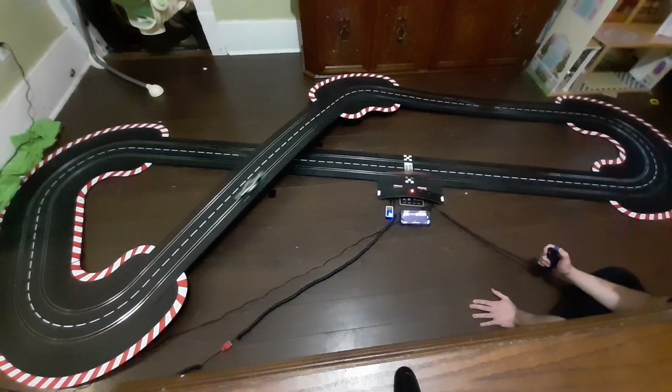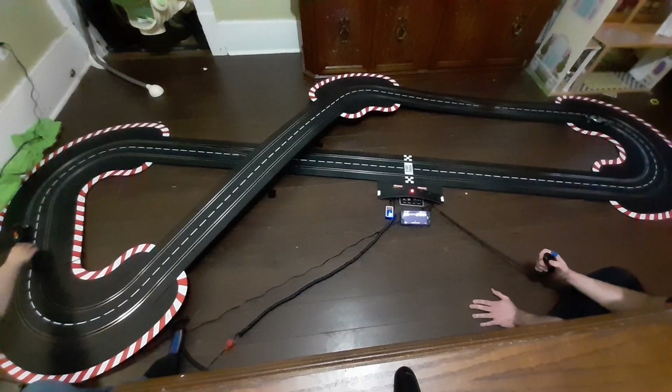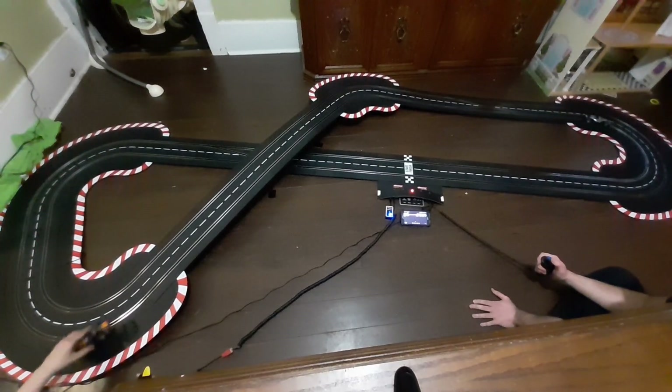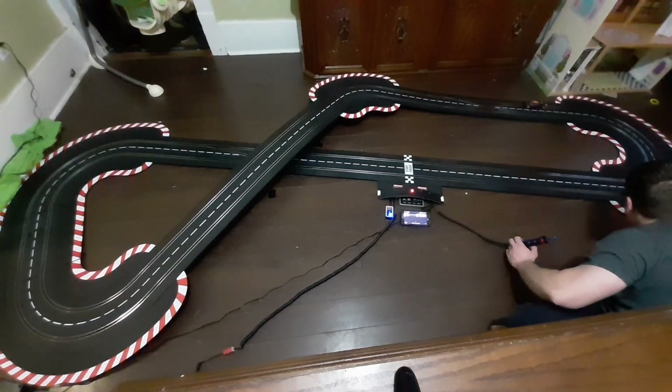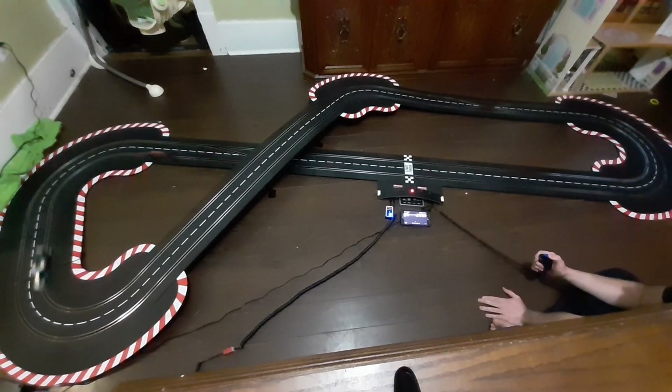These Formula Ones are super speedy — my goodness, this is 60fps recording and you can just see them zooming around. The nice thing about this track is that the bridge changes the elevation, which adds to the challenge and the fun. You have to adjust for that hill — you can see us tending to wipe out on it.